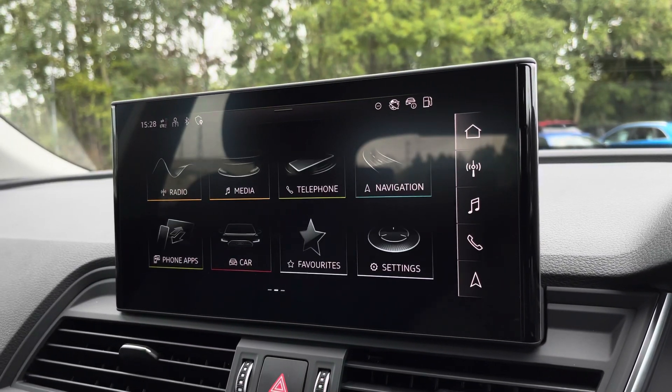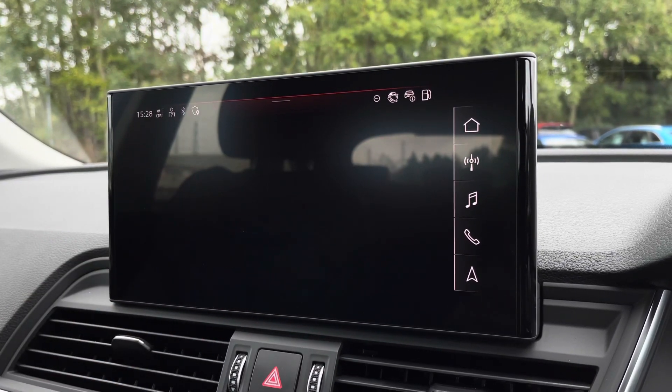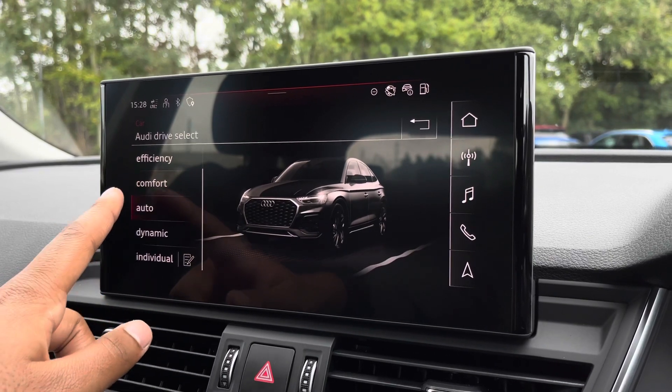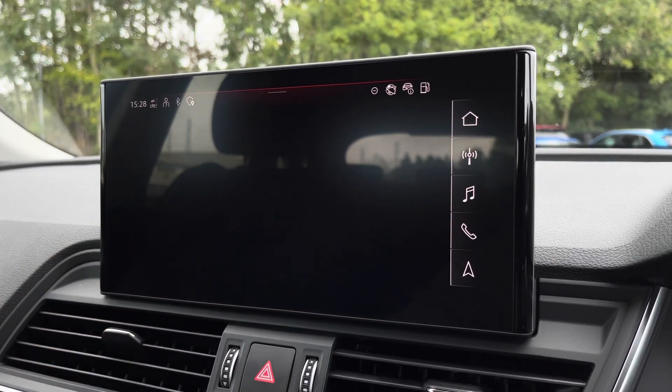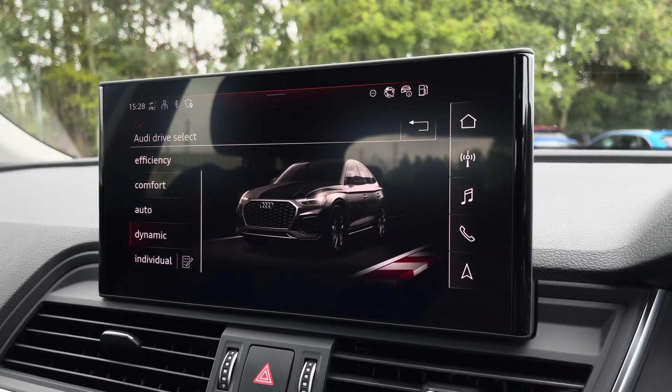As standard, there's also Audi's drive select, allowing you to alter the driving dynamics by choosing one of the pre-configured modes. There are plenty of modes to choose from, such as efficiency, comfort, and auto, with the individual mode allowing you to customise your options. Our personal favourite is dynamic, as it's the most driver-focused.